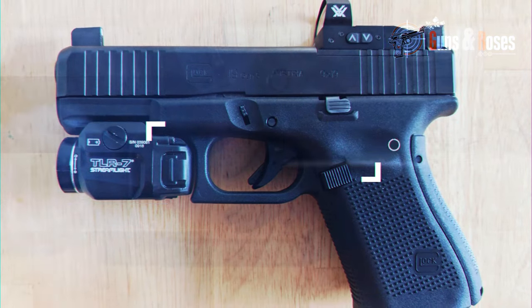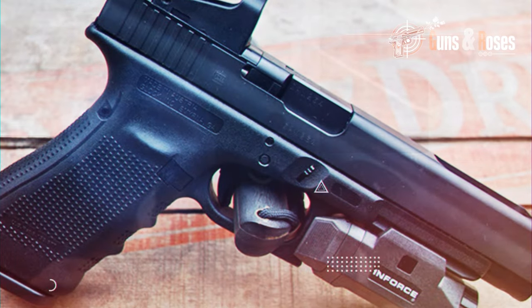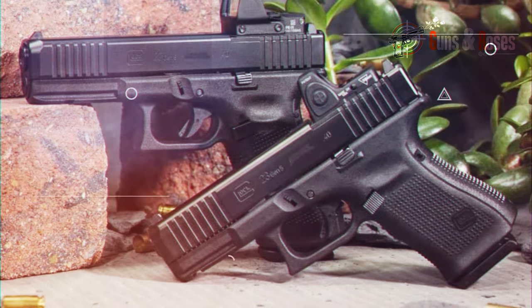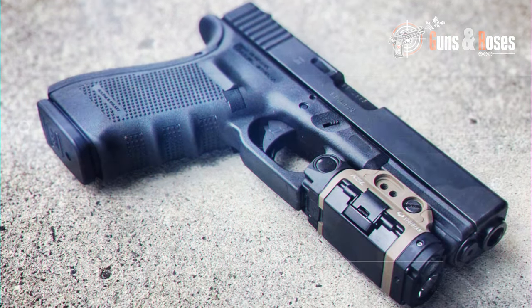While the trigger is described as heavy, it remains functional, and the pistol, with its more pronounced recoil due to the 10mm caliber, is manageable. With these enhancements, the Glock G20 Gen 5 MOS maintains its market-leading position in the field of defense.